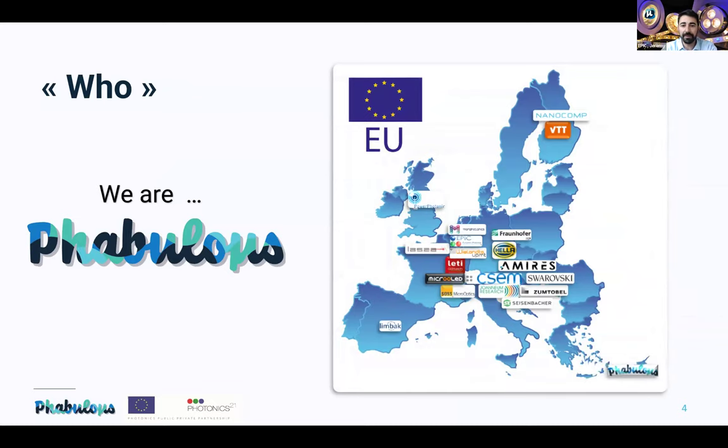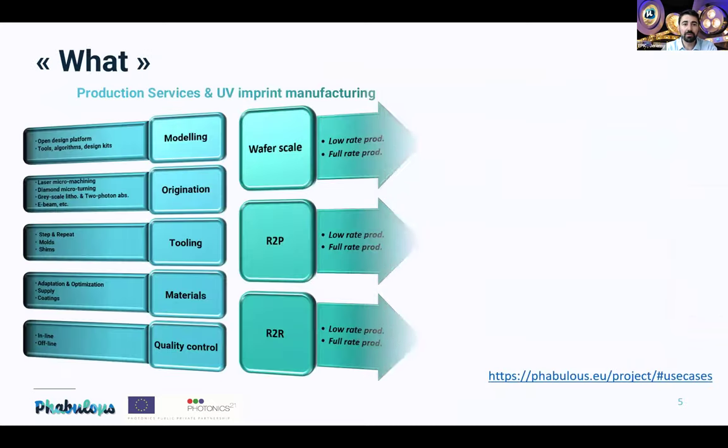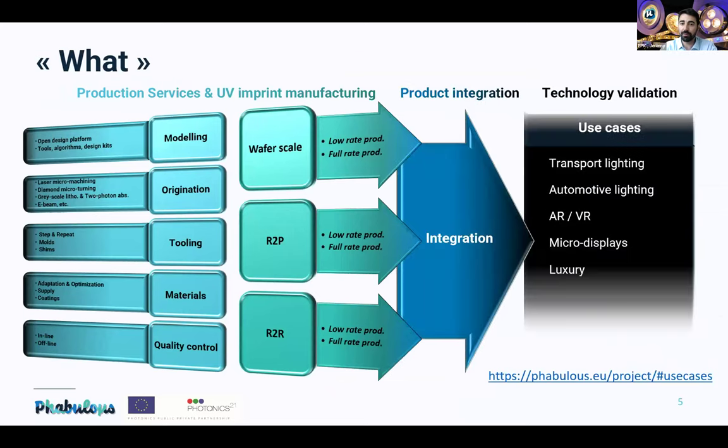FABULOUS provides production services including modeling, origination, tooling, materials, quality control, UV imprint manufacturing such as wafer-scale world-to-print and world-to-world product integration, and technology-based validation. There are already use cases in transport lighting, automotive lighting, AR/VR, micro displays, and luxury applications. I invite you to check the FABULOUS website, which has a dedicated use cases page.